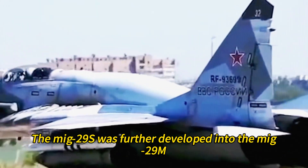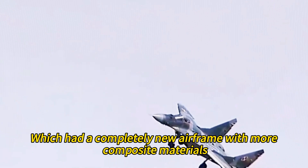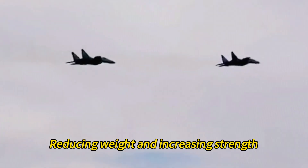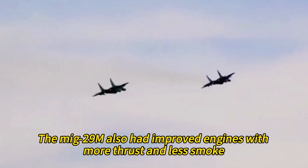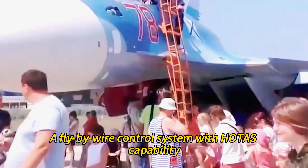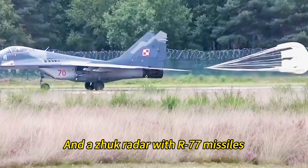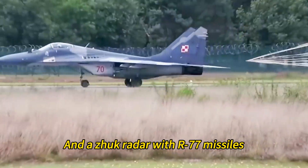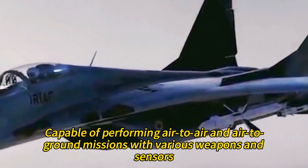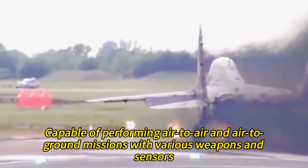The MiG-29S was further developed into the MiG-29M, which had a completely new airframe with more composite materials, reducing weight and increasing strength. The MiG-29M also featured improved engines with more thrust and less smoke, a fly-by-wire control system with HOTAS capability, a glass cockpit with MFDs and data link, and a Zhuk radar with R-77 missiles. The MiG-29M was a true multi-role fighter capable of air-to-air and air-to-ground missions with various weapons and sensors.